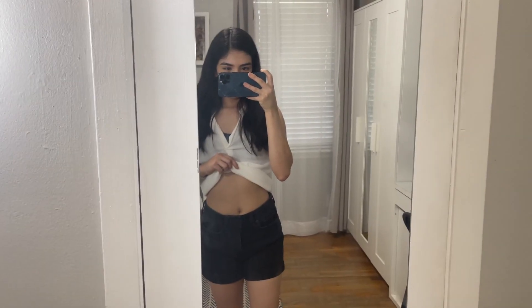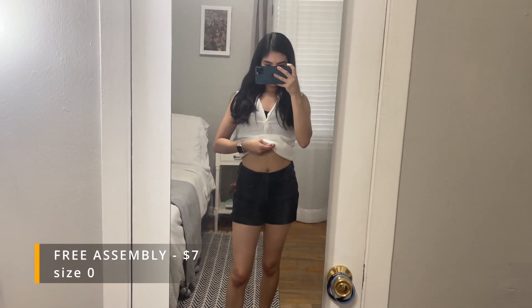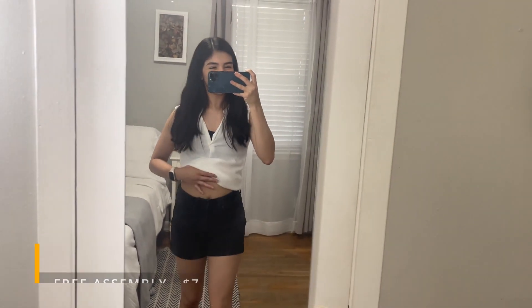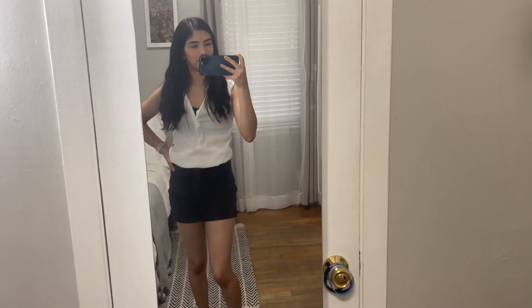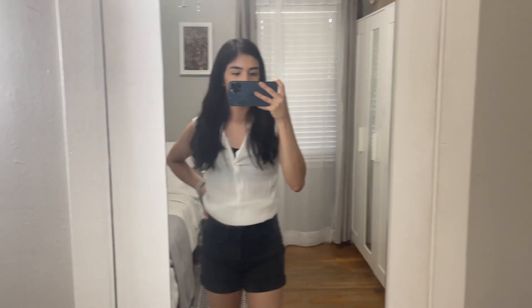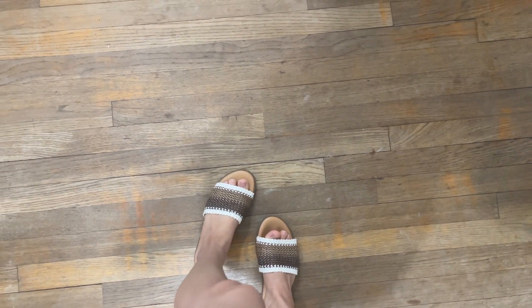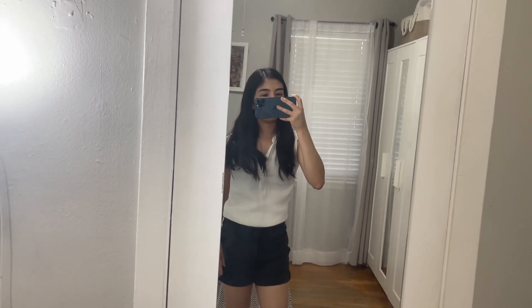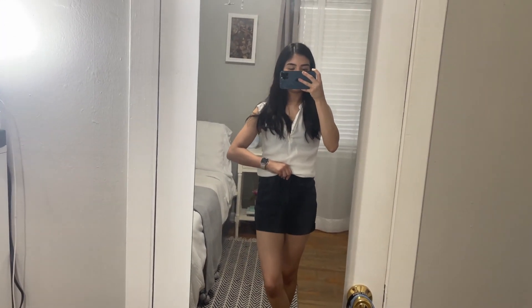First I have these shorts — I would say like a mid-rise, and I got them in a size zero. They fit pretty well; I would prefer if they were a little bit more high-rise, but these cost me seven dollars. For seven dollars it's not bad. This is from the back. I have a cut-off sleeve top paired with sandals also from Walmart, and this top I've had for a really long time from H&M.